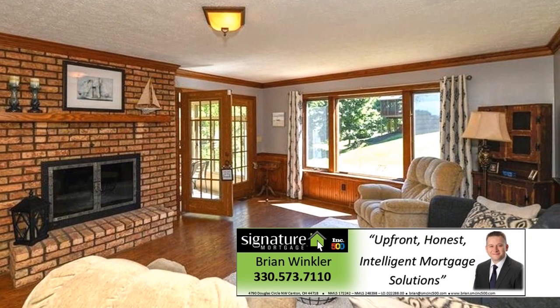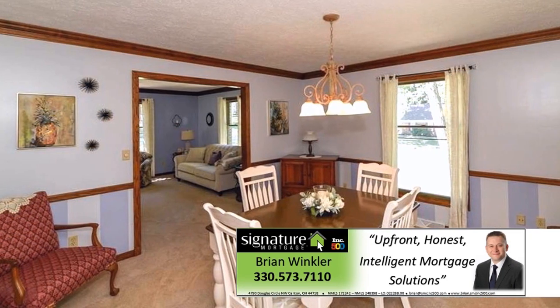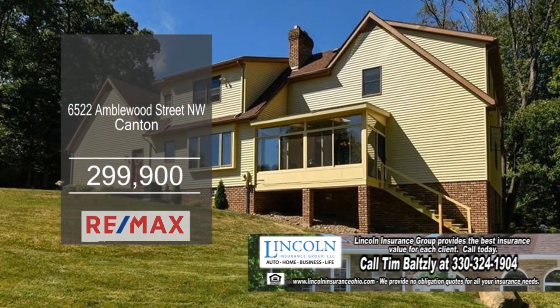The family room features a full-brick wall gas fireplace. Pocket doors lead to the formal dining room. The enclosed patio overlooks the spacious backyard.